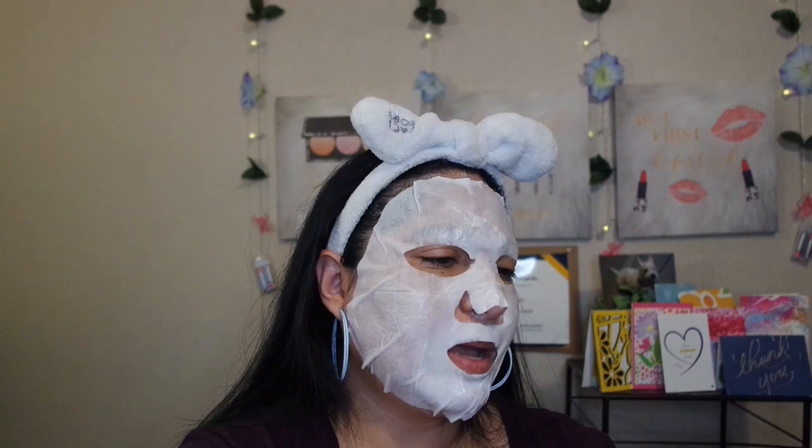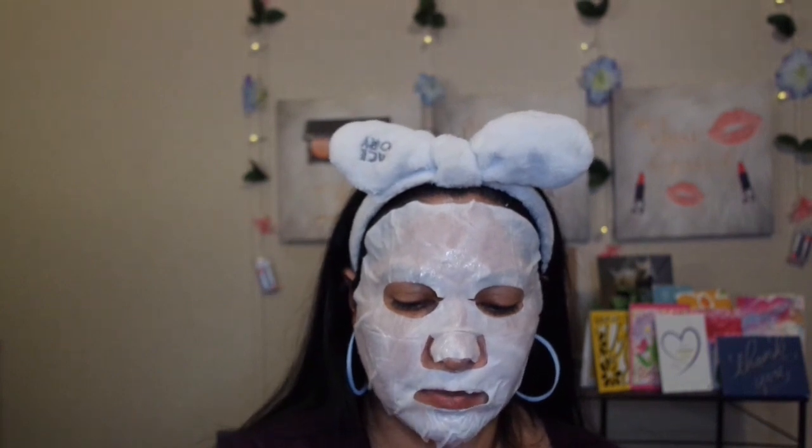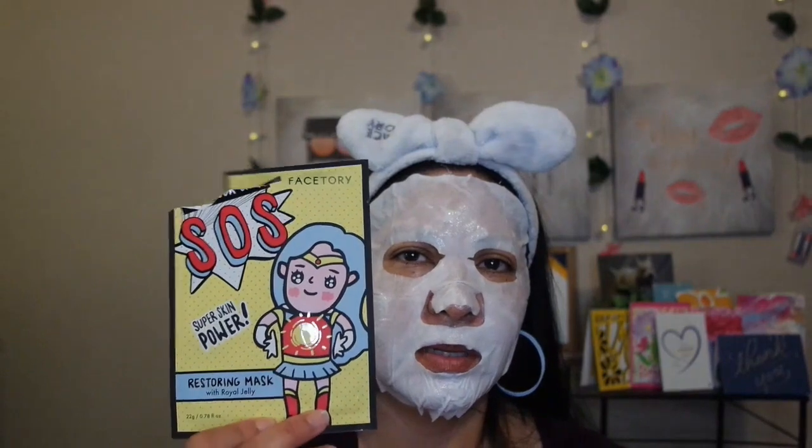Next I have the SOS mask from Face Tori. It was good — just like a typical normal mask, it left me dewy, though a little tacky. The Soothe Me Tea Tree mask I didn't find as appealing as the SOS one. This one left me a really tacky feeling because it had a lot of essence remaining, which made my skin look really oily.